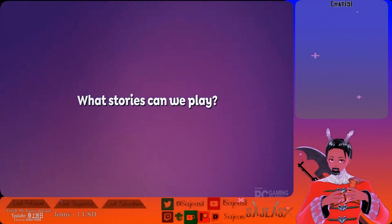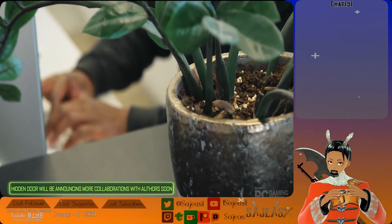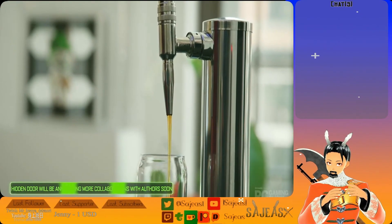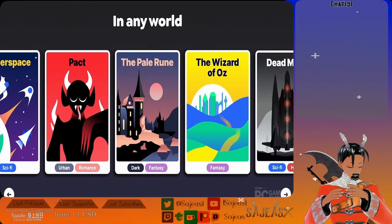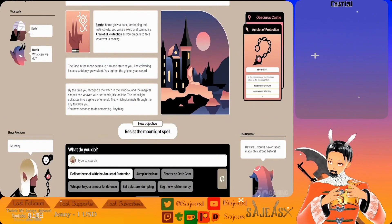What stories can we play? We are working with authors and folks who make really exciting TV shows and other media to bring those worlds into the platform. The system supports anything fictional — it does science fiction, it does fantasy, it does period romance, which you can think of as more relationship-based gameplay, in addition to your standard action-based gameplay or dungeon-crawl-based storytelling.